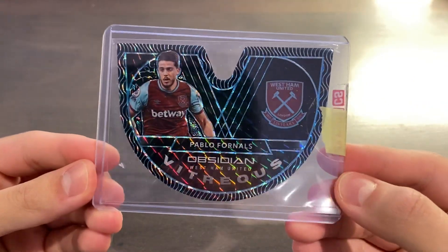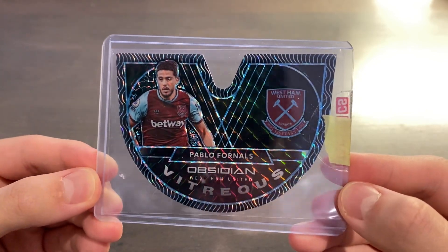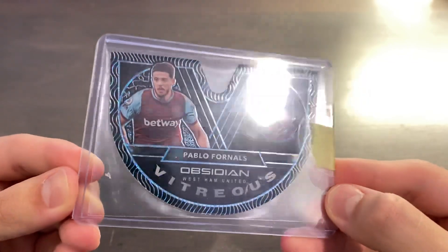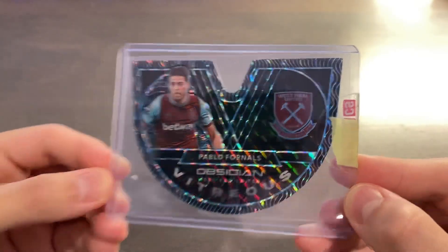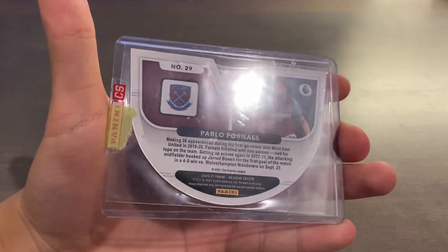The third card for $120 — I know I splurged a bit, but this is a very rare opportunity. This is one more step in the direction of completing my rainbow of the 2020-21 Panini Obsidian Soccer Pablo Fornals Vitreous die-cut insert, and this is the Black Finite Parallel. Absolutely gorgeous — look at that. I've never seen a Black Finite in person, and I think it speaks for itself with how good that looks. Even on camera it looks pretty good. One of one on the back there.